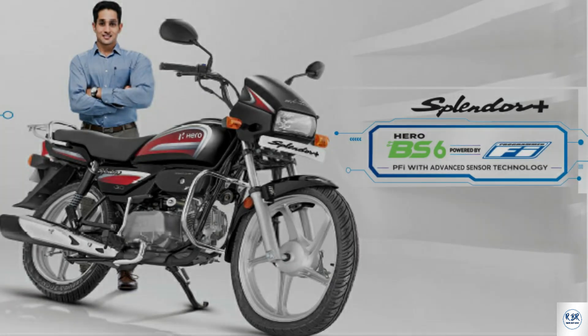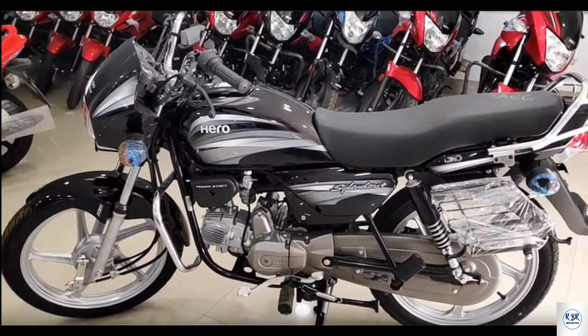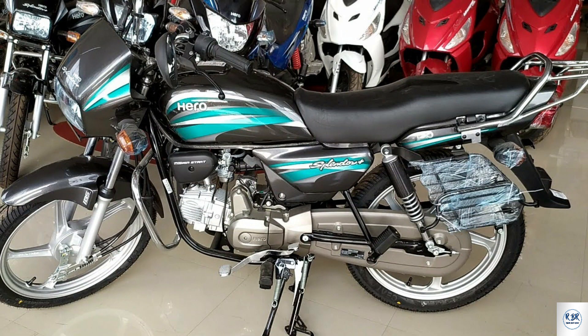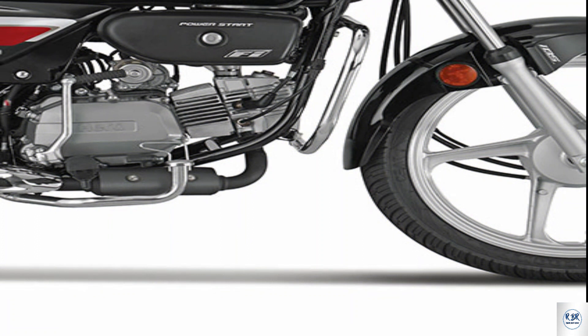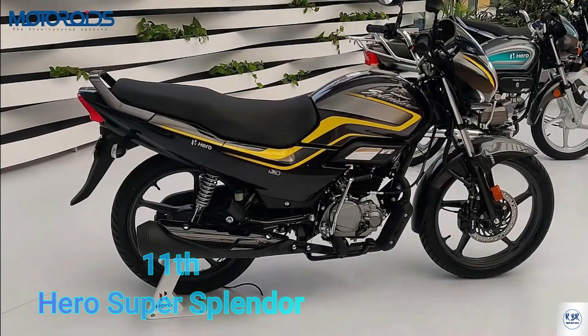Hero Splendor Plus — this bike has been India's best-selling bike for 16 consecutive years and is the number one 100cc bike. This BS6 model now has programmed fuel injection system for better mileage. Mileage claims are around 77 kmpl per litre. Power is 8.01 PS at 8000 RPM and torque is 8.05 Nm at 6000 RPM. Both front and rear tires are tubeless. On-road price in Kolkata is 79,626 rupees.